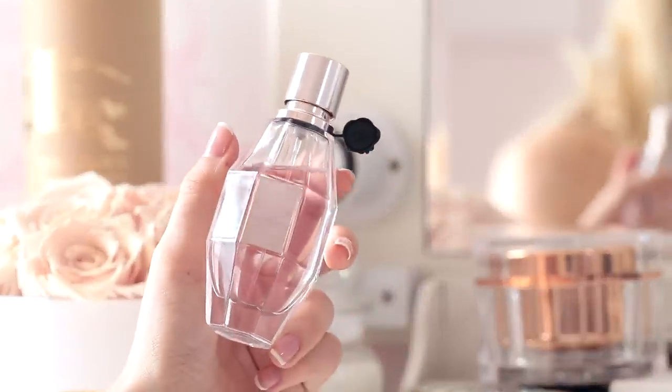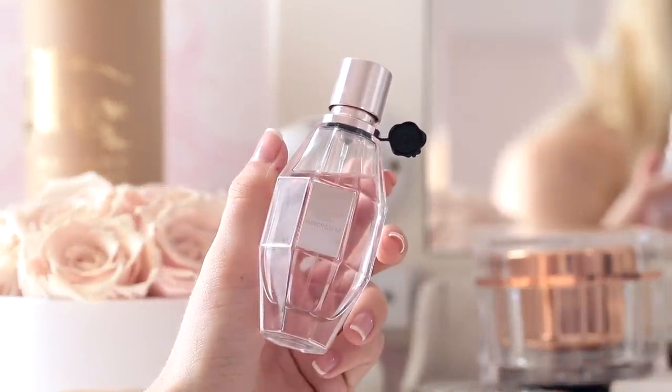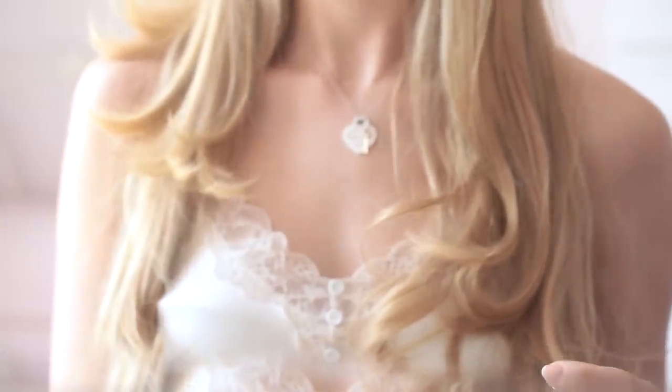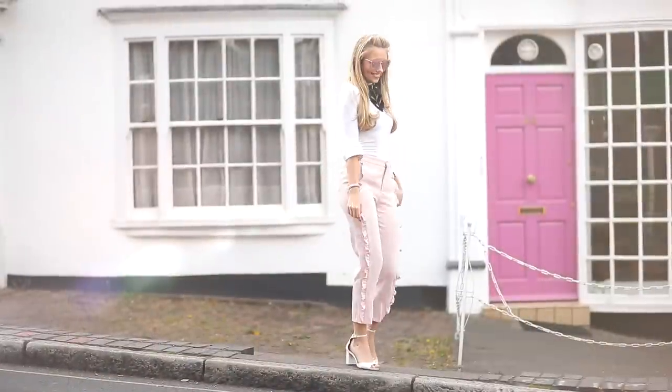I put my hair in a half up, half down style to do my makeup but I kind of like how it's looking, so I'm going to leave it — just brushing out all the knots with my new Disney Tangle Teezer, which I love so much. The perfume I'm using today is the new Viktor & Rolf Flowerbomb Bloom. I'm a huge fan of Viktor & Rolf fragrance and I actually love this one even more than the original Flowerbomb — it's so fresh and pretty and really embodies spring.